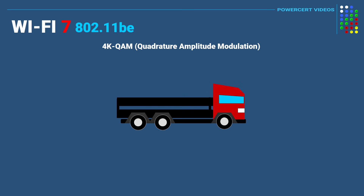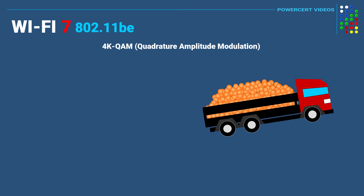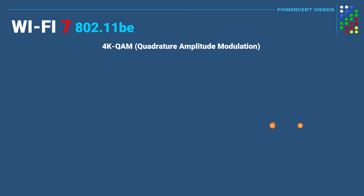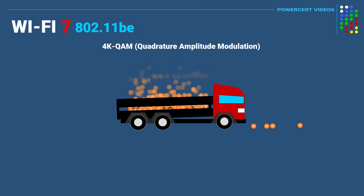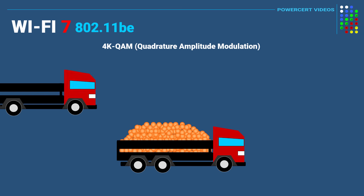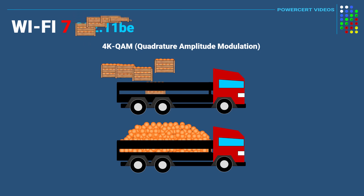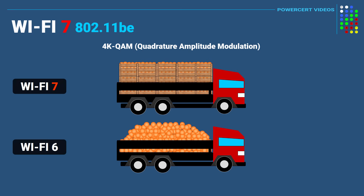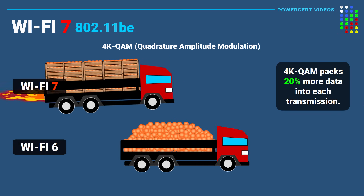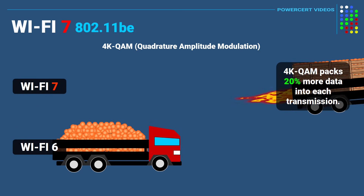As an analogy, think of a delivery truck delivering fruit to a supermarket, with each truck loaded to full capacity. The question is: how can more fruit be delivered without increasing the number of delivery trucks? The only way is to pack more fruit into each truck — for example, by packaging fruit more efficiently using crates, which could increase each delivery by 20% more fruit. This is basically what 4K QAM does: it packs 20% more bits of data into each transmission, meaning more data can be delivered, resulting in faster speeds.